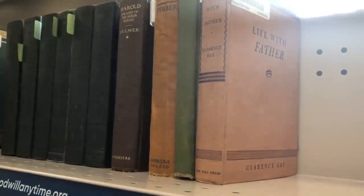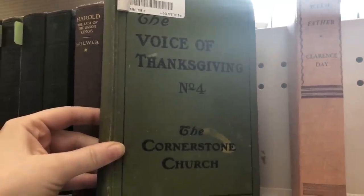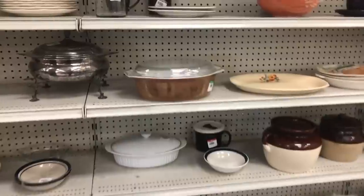I probably would have snagged that vintage lady but her arm had been re-glued on it and you could tell quite obviously. I like to check out the books as usual and there wasn't a very large selection today, but I did find one that I liked.